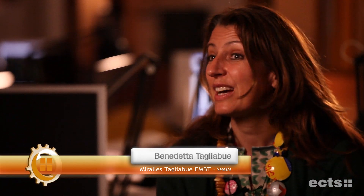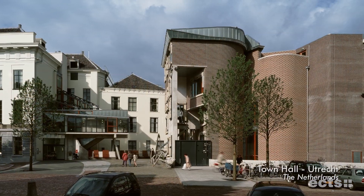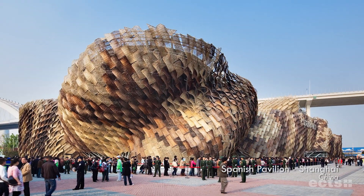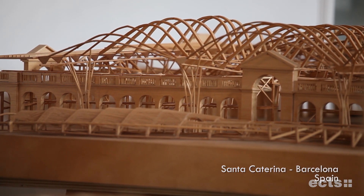My name is Benedetta Tagliabue. I'm an Italian who has lived in Barcelona for 22 years — I'm a Barcelonese Italian. We do projects all over the world, in Spain, Edinburgh, the Netherlands, and Germany. We recently opened a branch in Shanghai, where we began with the design of the Spanish Pavilion for the World Expo 2010. We love working with ceramic materials and bricks, so much so that we have used them in almost all of our buildings. I believe they are a traditional material, very beautiful, long-lasting, ecological, and you can use them in many different ways.